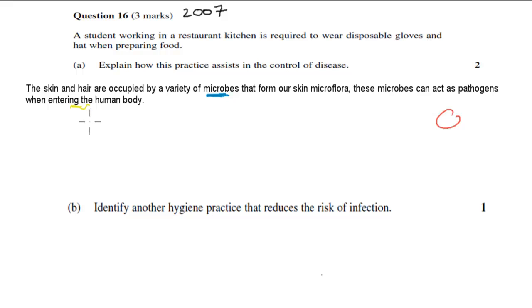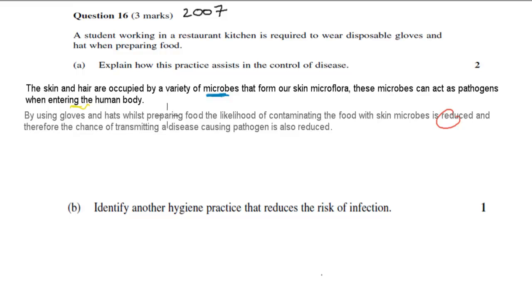That's the first statement — pathogens being on our skin as the source. The next statement was: by using gloves and hats whilst preparing food, the likelihood of contaminating the food with skin microbes is reduced, and therefore the chance of transmitting disease-causing pathogens is also reduced. So by wearing gloves and hats, pathogens don't travel from skin or hair onto the food, making them less likely to end up in someone's body and cause disease. Because the verb says 'explain,' you need to explain how it's possible — and that explanation would give you two marks out of two.